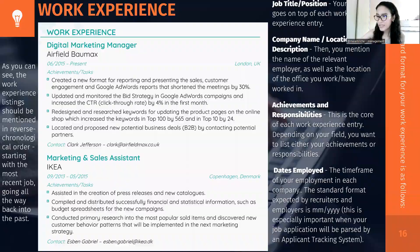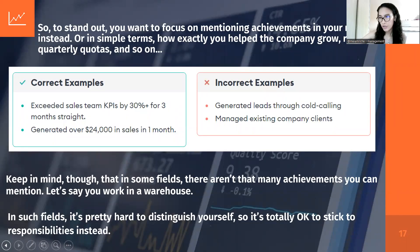This slide discusses the importance of mentioning achievements and how to correctly write them. Correct examples have numerical and measurable information, while incorrect examples don't. For example, a correct achievement: 'Exceeded sales team KPIs by 30-plus percent for three months straight.' The incorrect version: 'Generated leads through cold calling.' Another correct example: 'Generated over $24,000 in sales in one month.' Incorrect: 'Managed existing company clients.' Format it specifically to be more impactful.